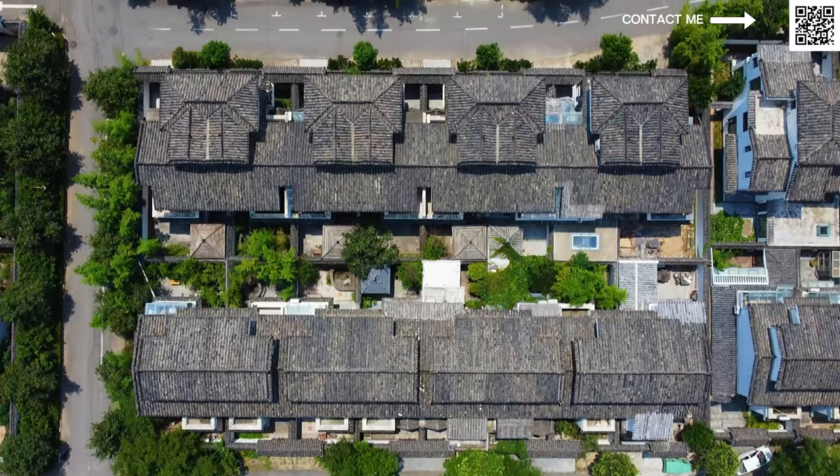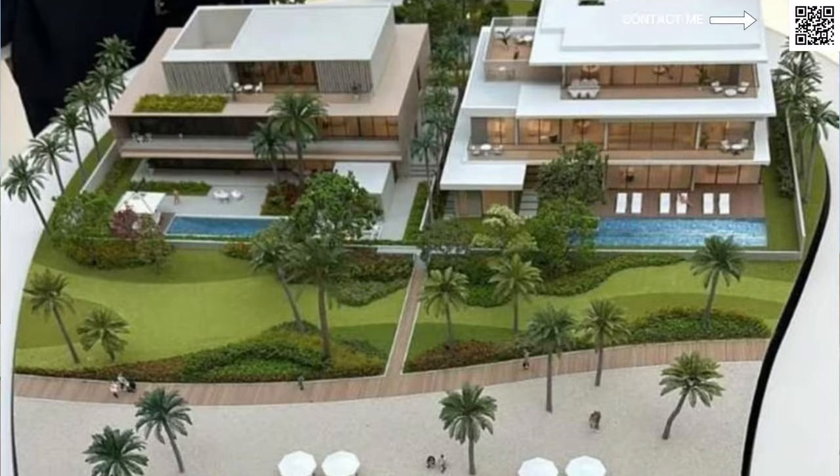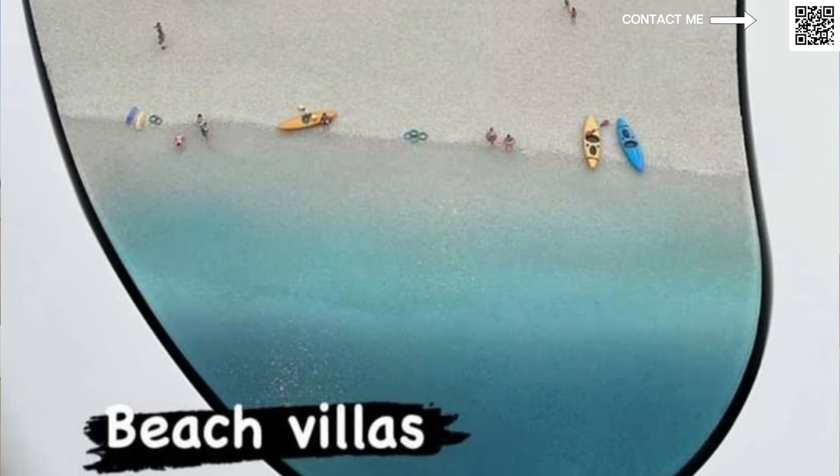They will be coming with townhouses, semi-detached villas, and beachfront mansions — these are the three property types coming there.